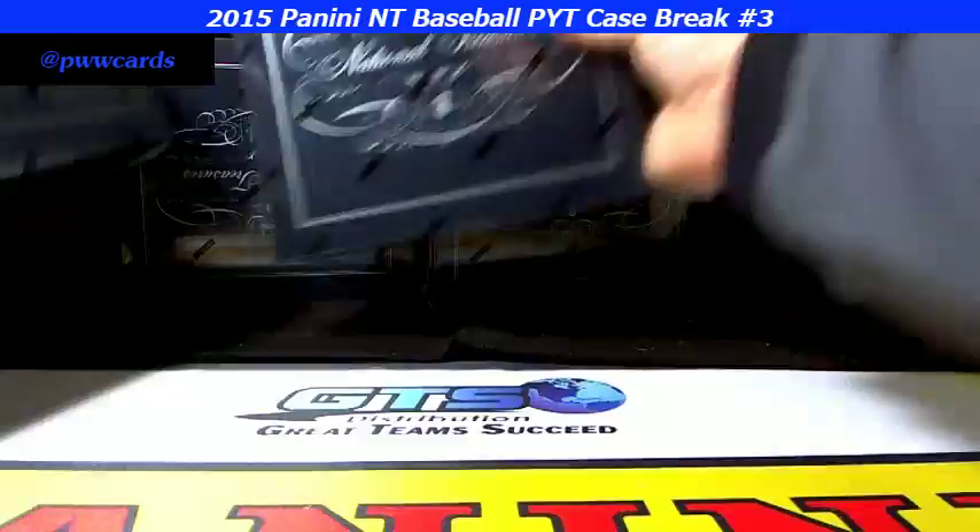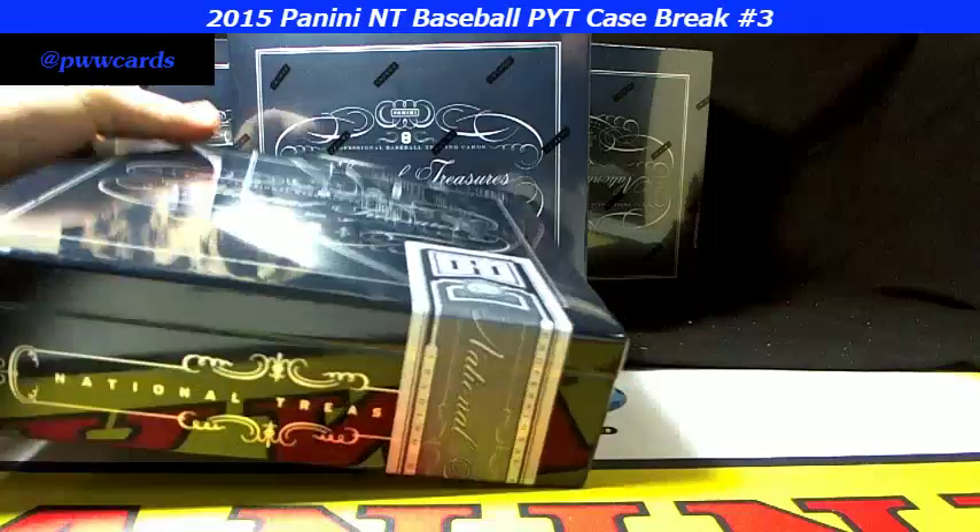Look at those beautiful boxes. As always, thanks for breaking with us at Prestige Worldwide. Good luck to everybody in on the break.